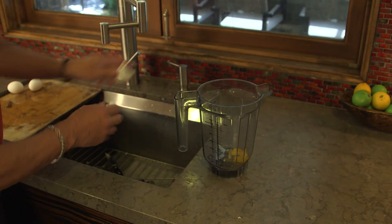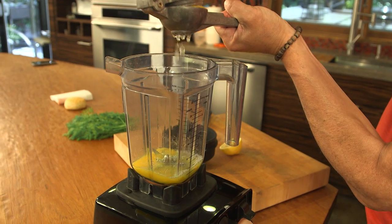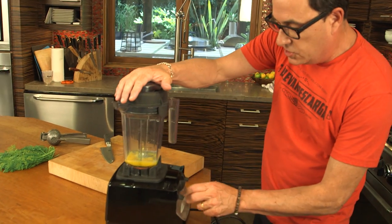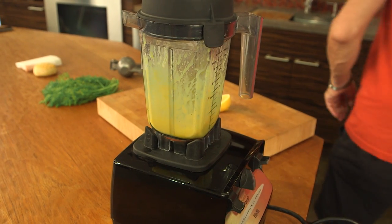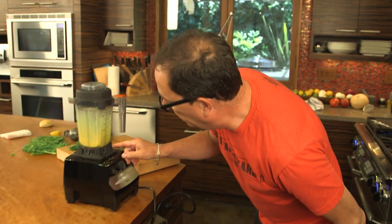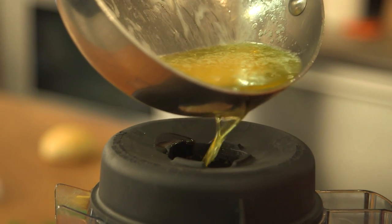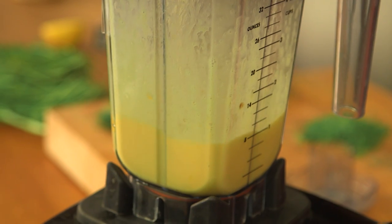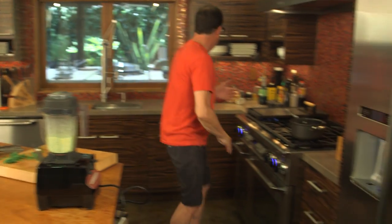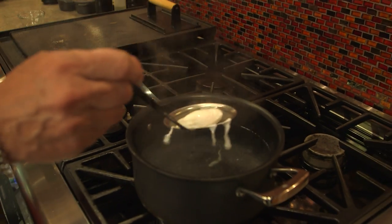Three egg yolks go into the blender. We need the juice of one half of a lemon, a pinch of salt, and we blend this starting off slowly until it becomes a pale yellow. I want about a quarter of a cup of fresh dill. Now we take one stick of butter and gently introduce the melted butter into the blender. Let's add the fresh dill, we let it thicken. Let's check our egg — perfect. Egg is perfect.